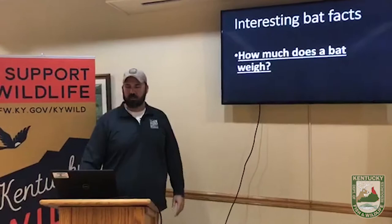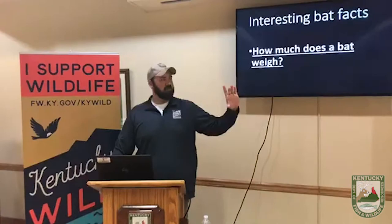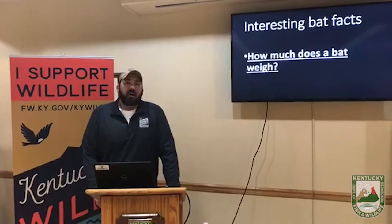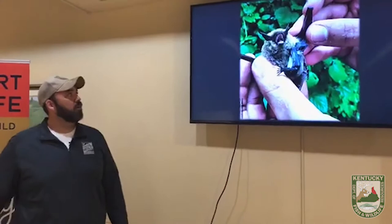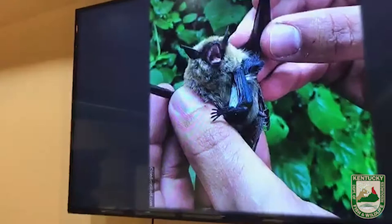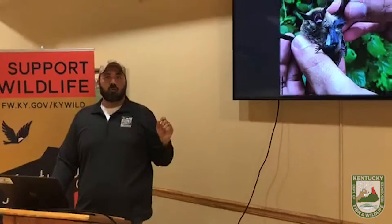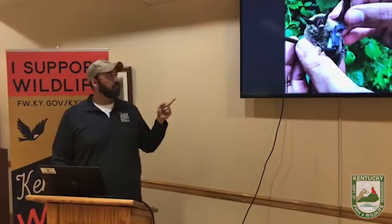Interesting bat fact number two: how much does everybody think a bat weighs? Some of them are about head-to-tail size, some smaller. This is a photo of an eastern small-footed bat with a pup hanging off of it — you can see it's not even as big as my thumb. That bat, as an adult, weighs about four to five grams. To put that into perspective, a nickel weighs five grams. So that bat weighs about as much as one nickel.